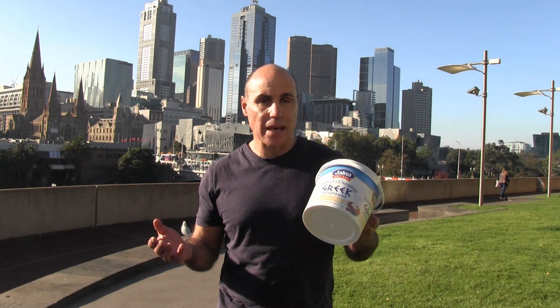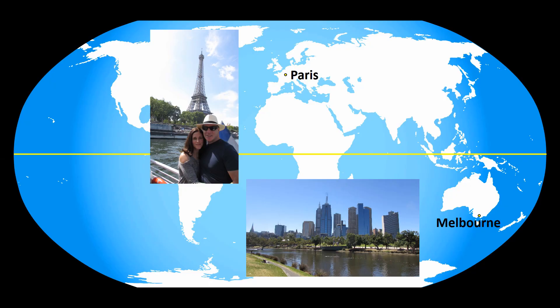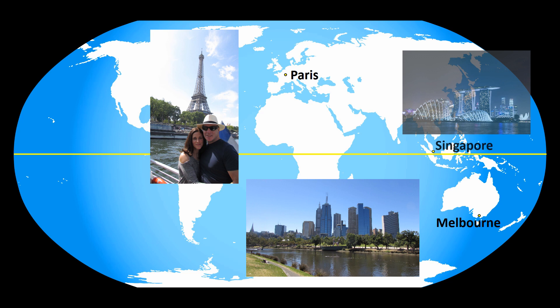To find out the truth, I'm going to perform the experiment with the same container — literally exactly the same container — both here in the Southern Hemisphere in Melbourne, Australia, and in the Northern Hemisphere in Paris, the capital of France. Our trip will also take us to Singapore, which is as close to the equator as I'm going to get, to see if being close to the equator makes any difference. Singapore is one degree north of the equator.